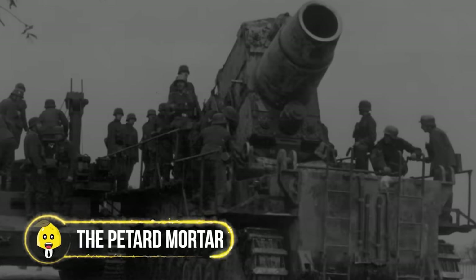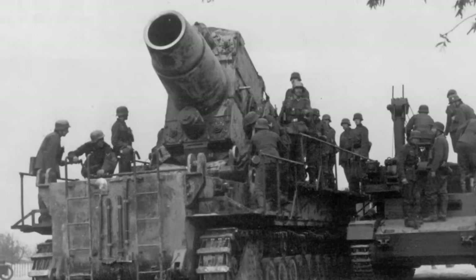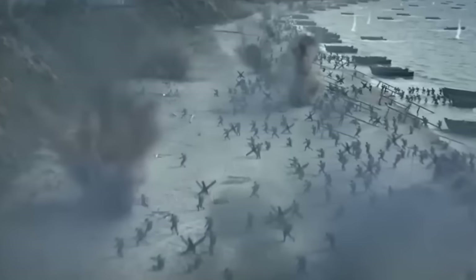The Petard Mortar — the weapon that brought both boom and humor. Tanks equipped with this device rolled up to fortified structures and delivered a blast of destruction. Think of it as the life of the party: loud, proud, and full of surprises. When it came to turning walls into rubble, the Petard Mortar was the ultimate party crasher. When you're in the mood to make an entrance, there's a Petard Mortar waiting to bring down the house.